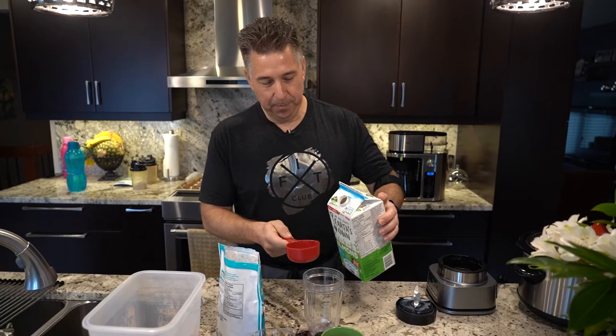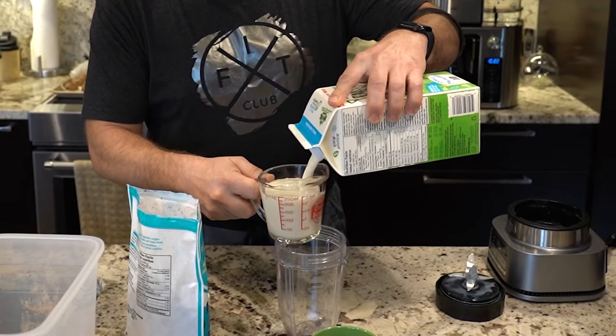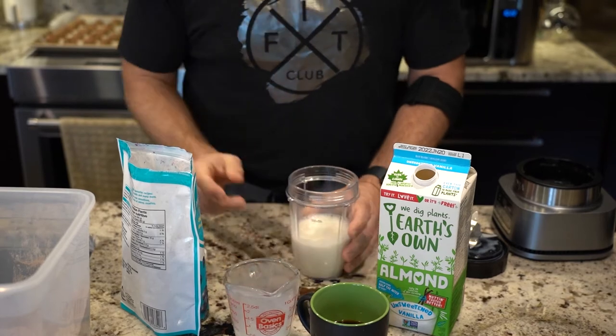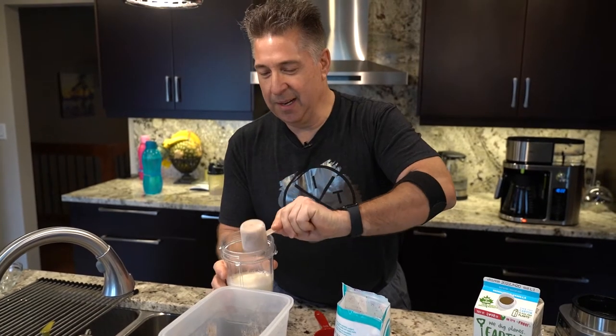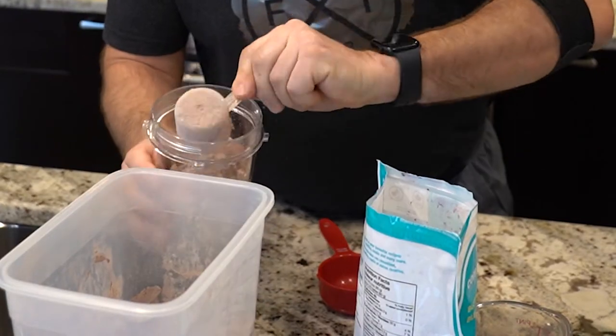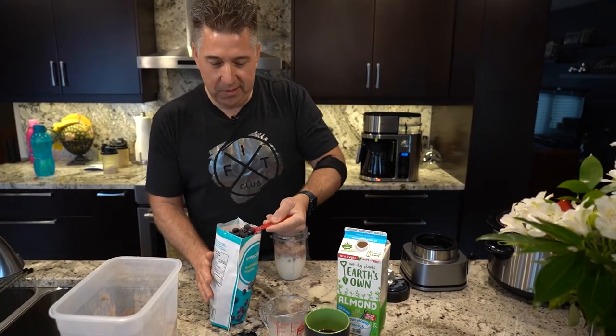When I come home, it's time to make my protein shake. I will take my almond milk and use one cup. I like to get my proteins early in the morning, so I will take two scoops. Today I decided we're going to have chocolate, and then a half a cup of frozen berries to keep it cold.